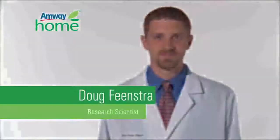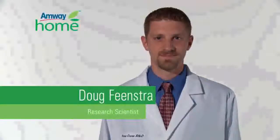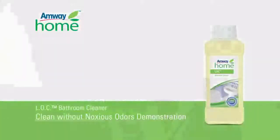This Amway Home product demonstration will be performed by research scientist Doug Feenstra. To perform this demonstration,